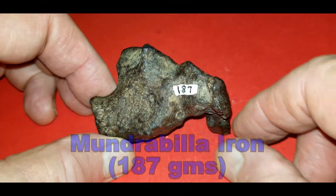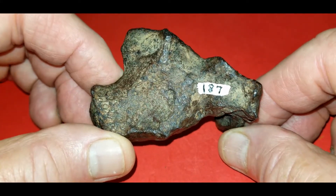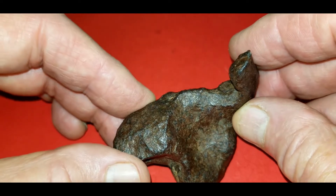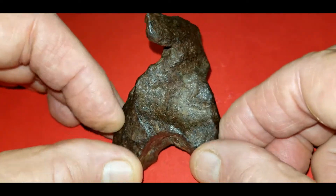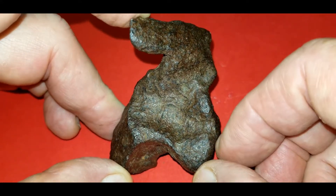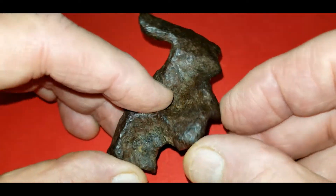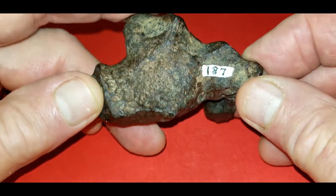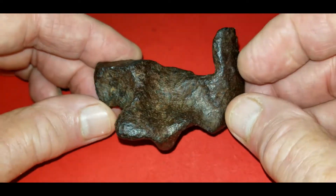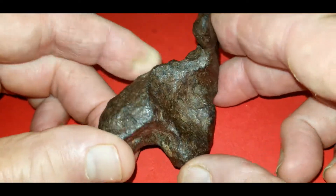So here we have a 187 gram piece of Mundrabilla. It's a medium octahedrite and comes from the Nullarbor region of Australia. These are kind of fun little pieces. A lot of people see animal shapes in these things. This one, to use your imagination, I kind of see a rabbit. The ears would be up here and down there, sitting erect. These are kind of twisted — you can see the twisting of the metal. Nice and stable. There's no rust issues with this thing. It's been sitting on my shelf for about six years with no issues whatsoever. Just a nice little piece.